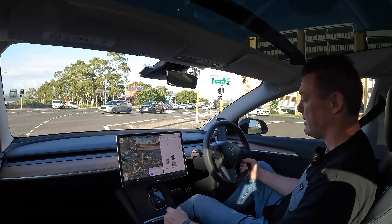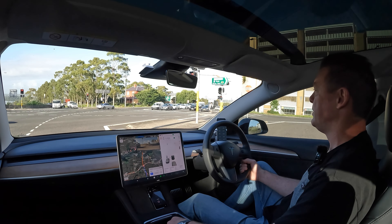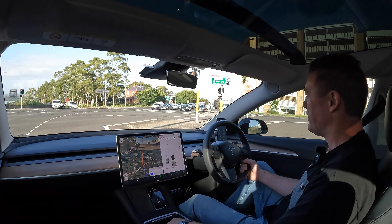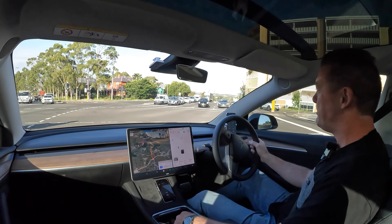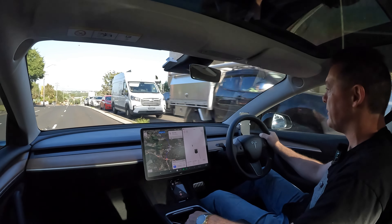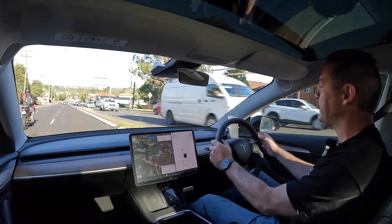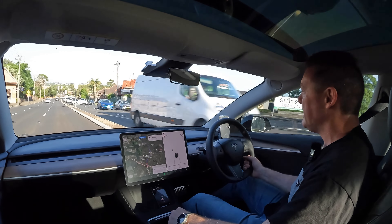Roughly every 10,000 kilometers you'll need to do a tire rotation on your Model 3, and I think the same goes for the Model Y and even the Performance or Long Range versions — you're going to wear those tires out a bit quicker. That's something you need to keep an eye on, and I had let that slip.